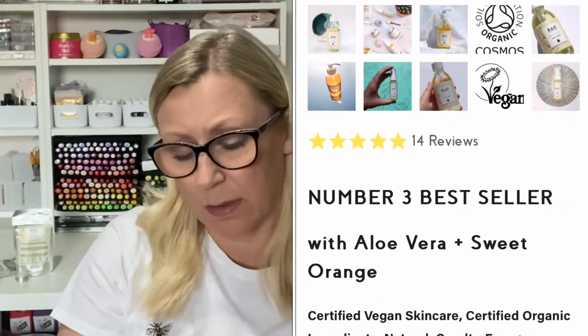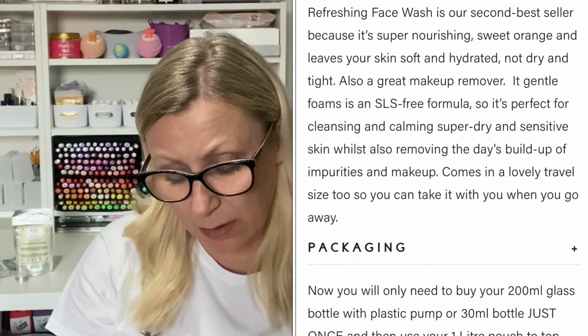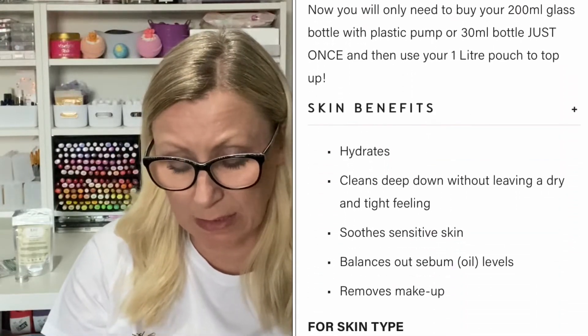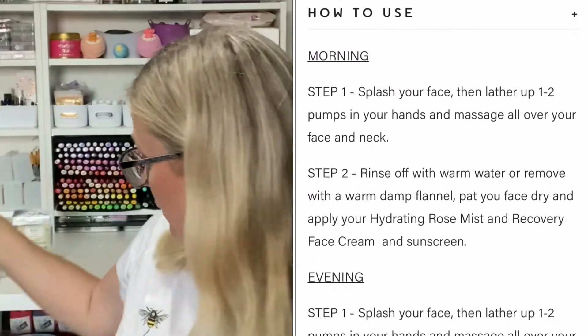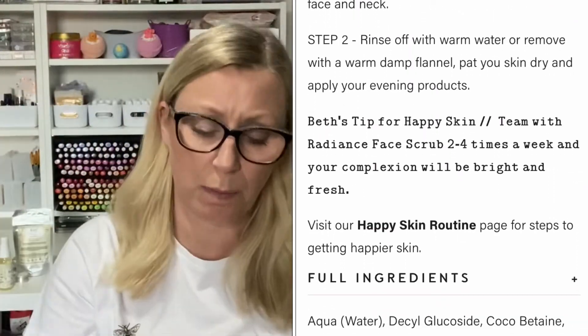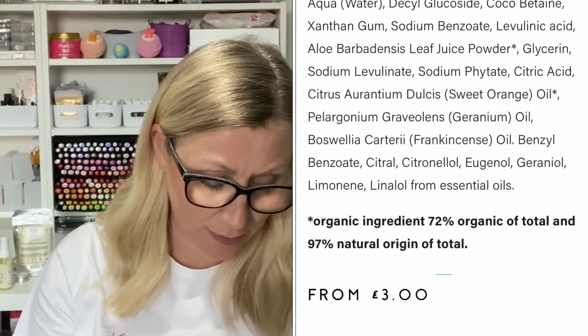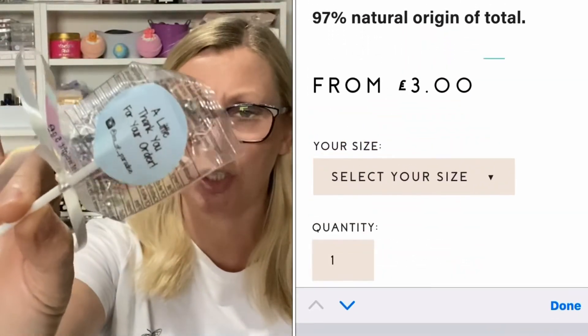Then we have a Bayo refreshing face wash — that's a 30 milliliter little pump bottle, and that lasts until 2023, so quite a long shelf life there. And finally, there is a little lollipop with a ribbon on it that says 'a little thank you for your order' — a nice little finishing touch.